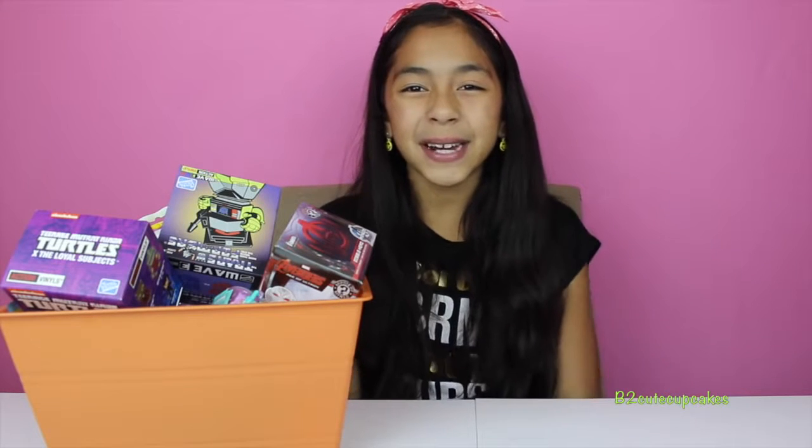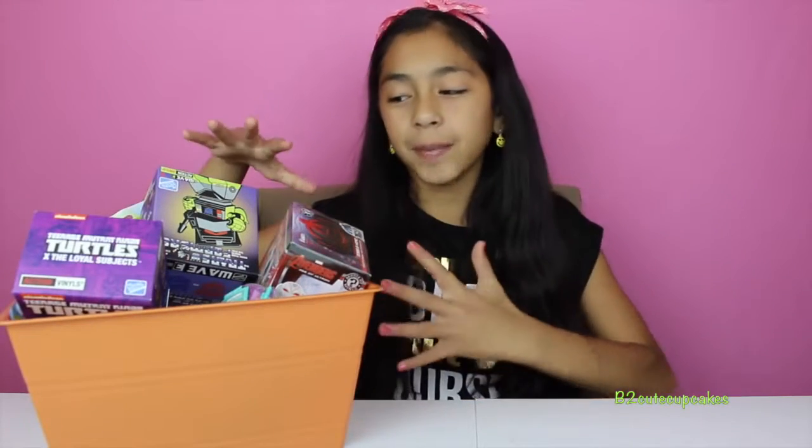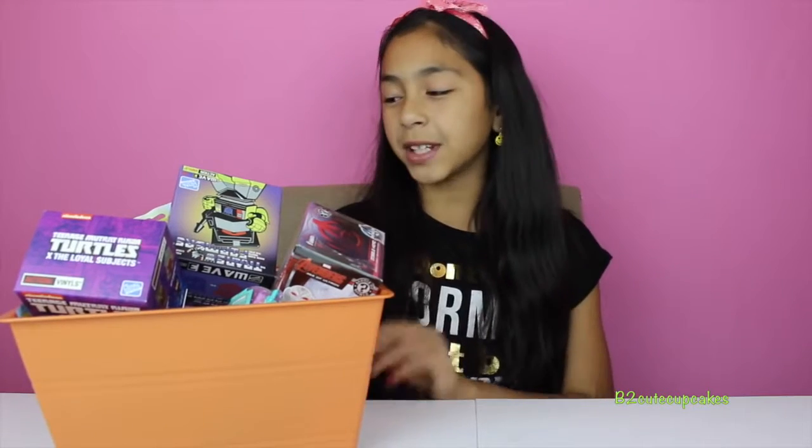Hey guys, it's me! Welcome to another episode of Monday Blind Bag Bin. Today I have some more blind bags and it's really filled because I got some new blind bags and I'm so excited. Let's get started on our first blind bag!